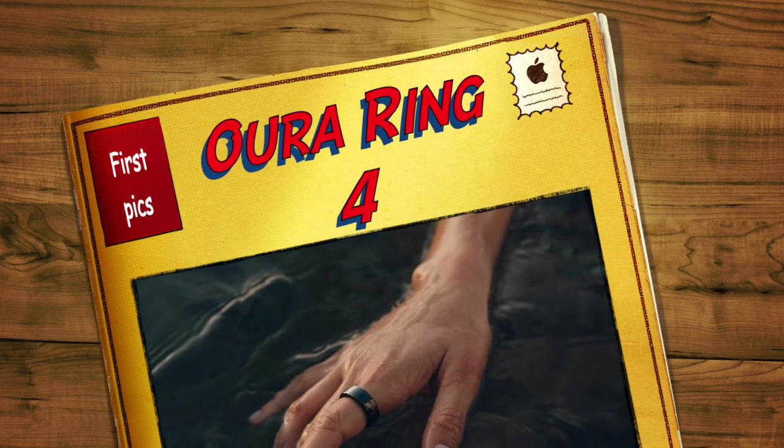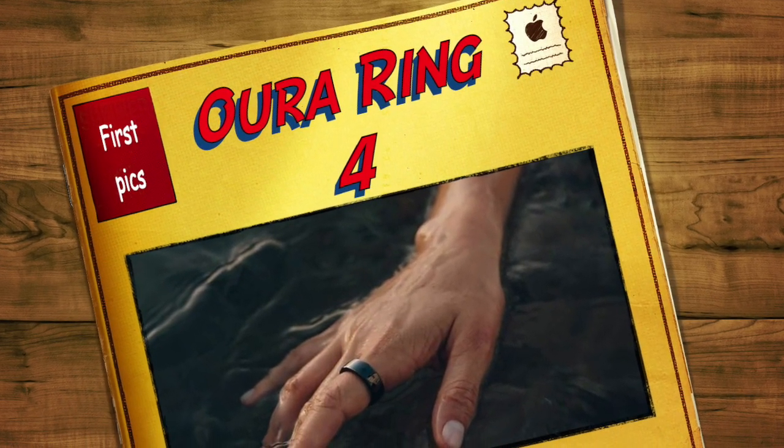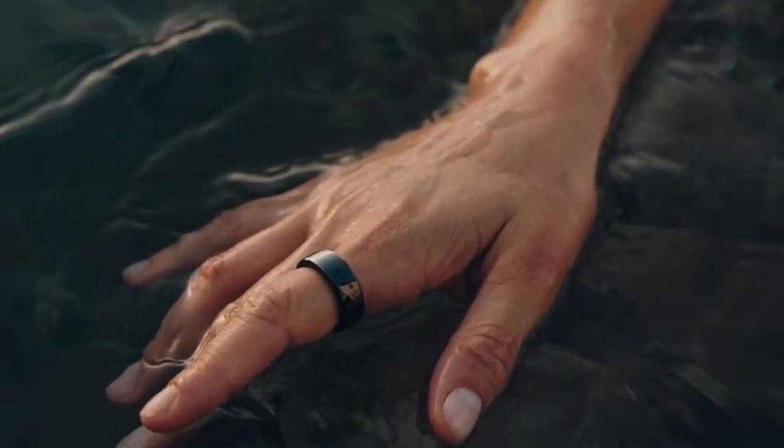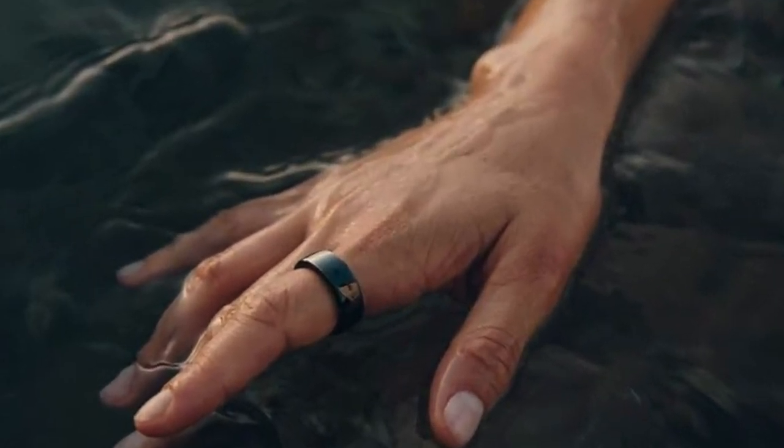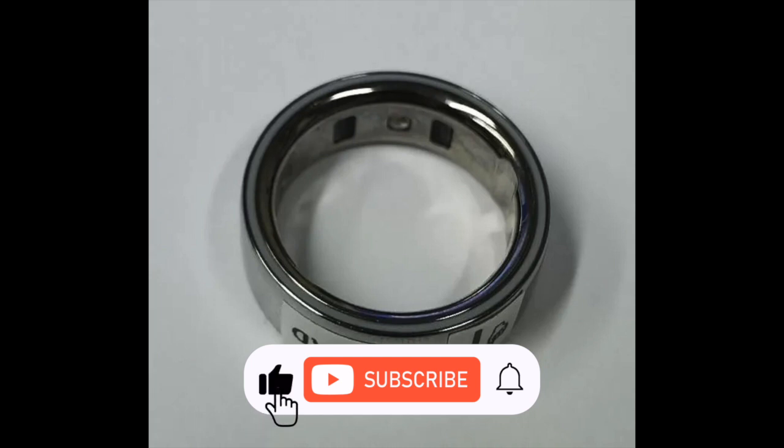A new FCC filing has brought to light details about the upcoming Oura Ring 4. The new iteration follows the third generation, which has been around since October 2021. The certification documents actually show two distinct models, most likely two different design variants of the same ring.